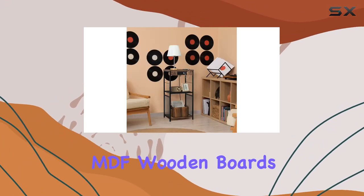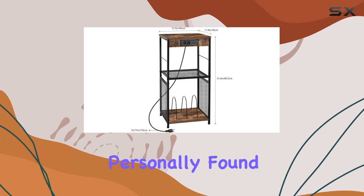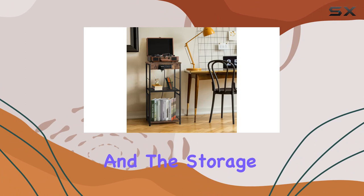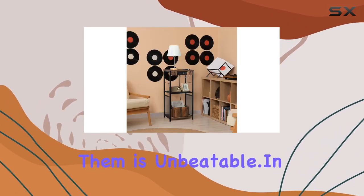Material-wise, the high-quality MDF wooden boards and metal frames ensure durability. This isn't just a piece for show, it's built to last. I've personally found it incredibly handy in my living room. It's become a focal point, and the storage capacity is a game changer for keeping things organized. Plus, the convenience of having power outlets right where you need them is unbeatable.